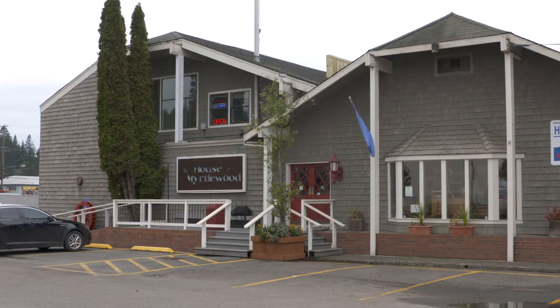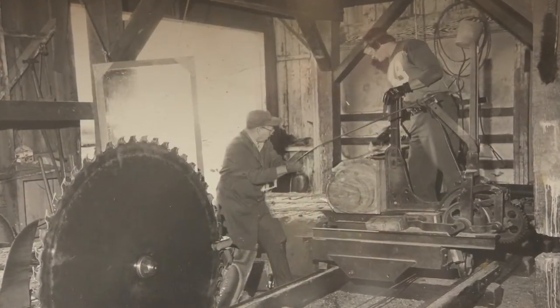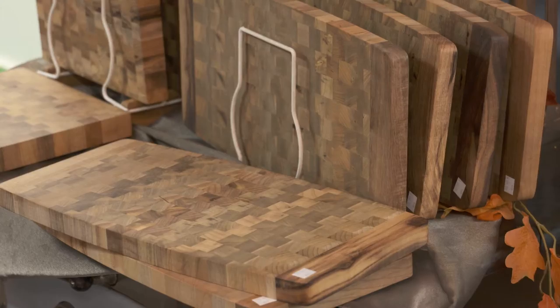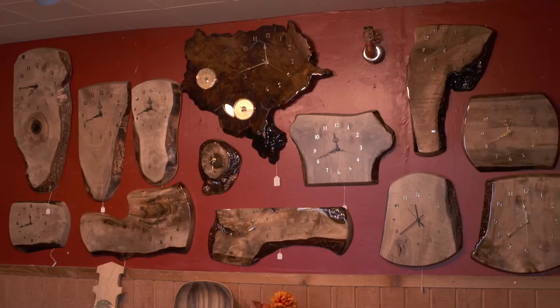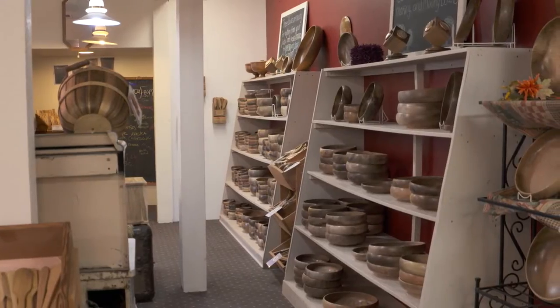Finding beauty in the wood has been the carver's goal ever since the House of Myrtlewood opened in Coos Bay back in 1929. They sawed logs into giant slabs that a row of carvers transformed into gift shop goodies for tourists to take home. Myrtlewood is a very hard wood, so it's great for cutting boards and utilitarian use — and also for the beauty. Each piece is a different coloration, ranging from blonde all the way up to dark brown. There's no staining — we don't want to cover the color of the Myrtlewood because it's so fantastic all on its own.